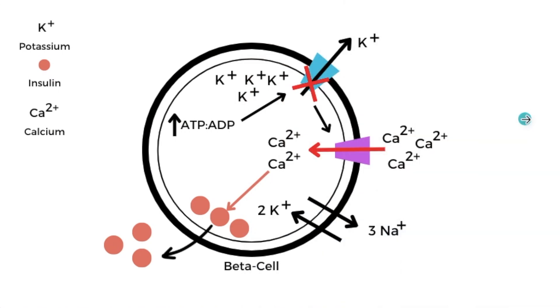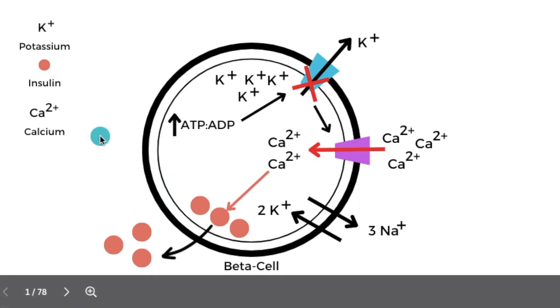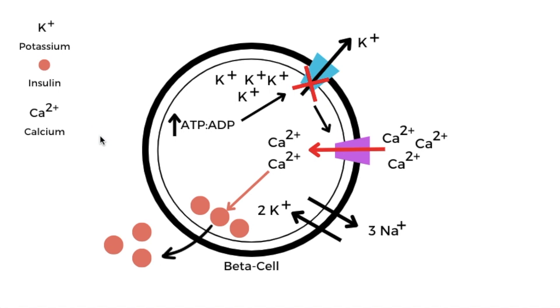Potassium is the main mineral found within the cell — known as an intracellular electrolyte. It functions as an electrolyte and is involved in a variety of vital cellular processes. When speaking about potassium we should also talk about sodium, as both work together throughout the body. You actually require both potassium and sodium to release insulin. Beta cells in the pancreas are the cells that release insulin in response to carbohydrate consumption, and potassium ions play a key role in triggering that release.